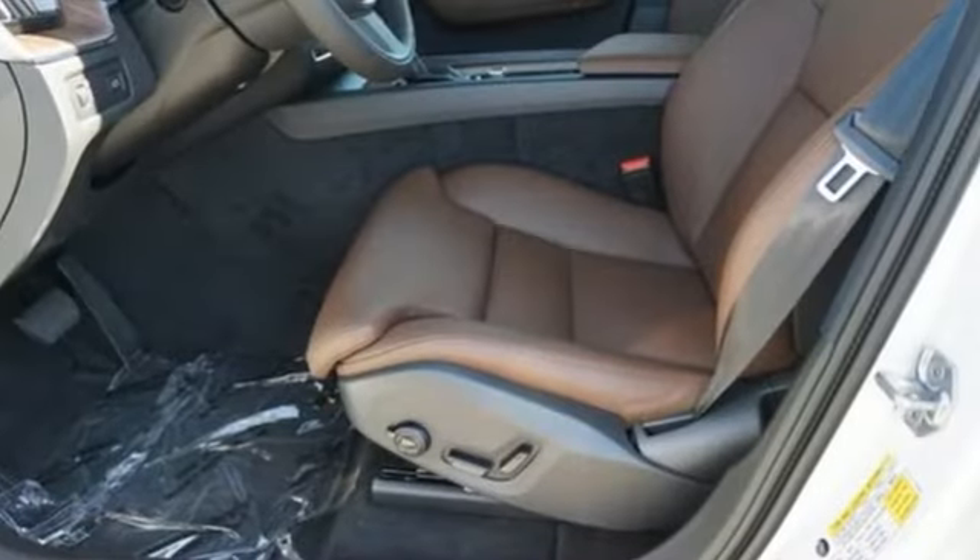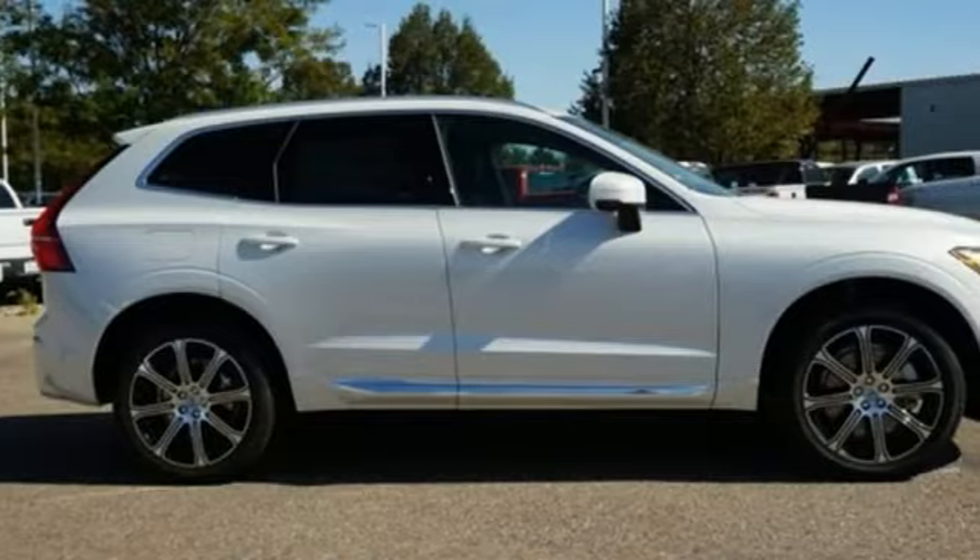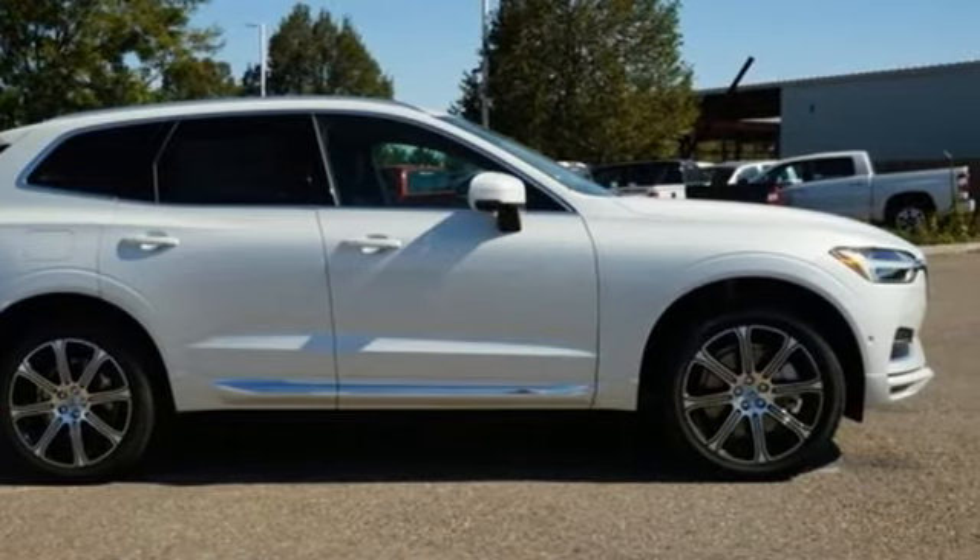Built to make your life easier, safer, and better — it's the Volvo way. Someone's going to drive this fantastic vehicle off the lot. Should be you. Test drive it today.